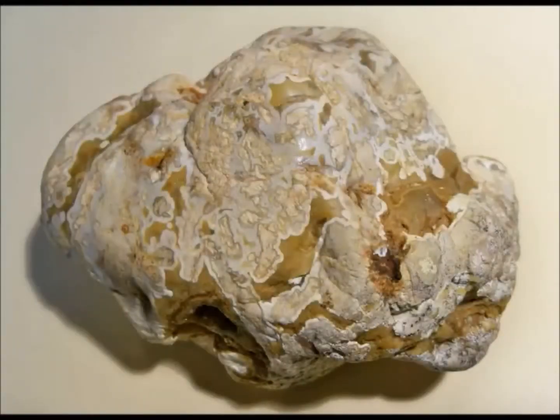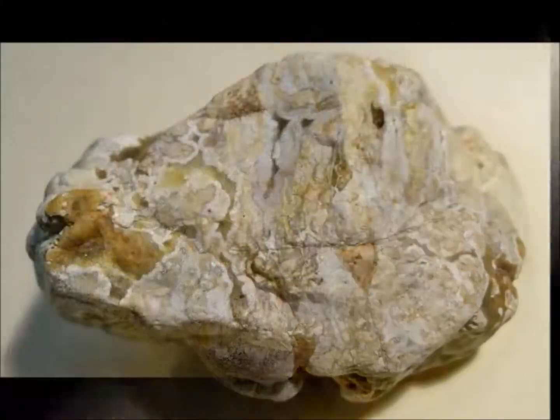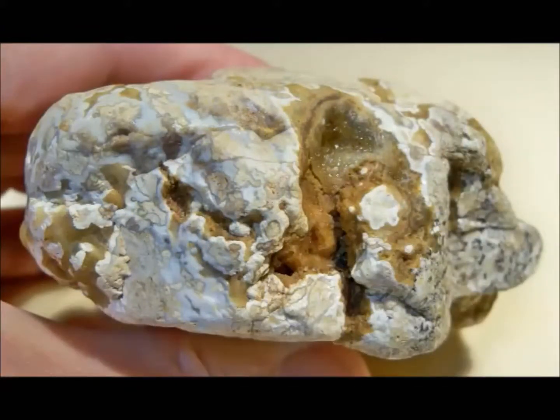These rocks, called Boley Agates, are found in a formation in east-central Oklahoma, trending north-south for about 50 miles, cut by both forks of the Canadian River and perhaps 10 miles wide. The formation is a conglomerate rich in quartz sand and hematite cement, and the rocks of interest are rounded pebbles and cobbles that are weathering out of that conglomerate.